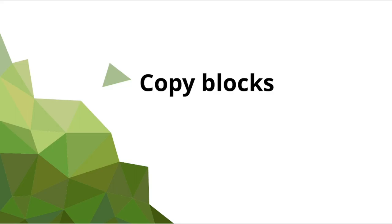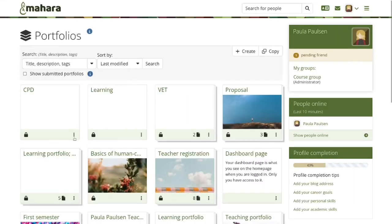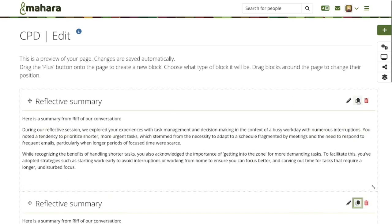Copying of blocks. Server administrators can allow the copying of blocks for a site by making a change in the config.php file. By doing so, the copy icon becomes visible on all blocks that can have multiple instances on a page, allowing you to make copies quickly. This may be useful during the creation of templates.